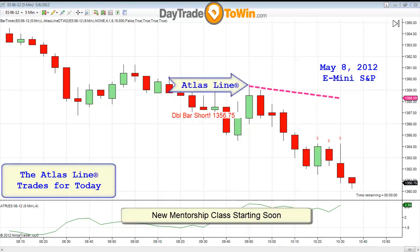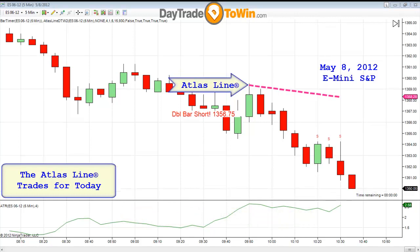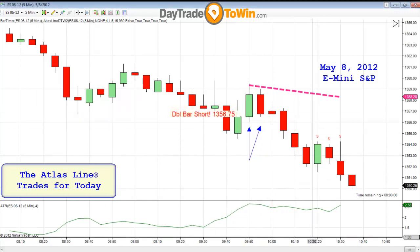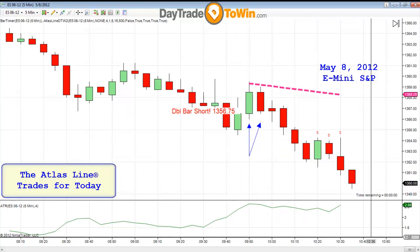What I want to show you today is what's happening in the e-mini S&P. I'm going to show you the Atlas Line trade of the day. Those of you who have the Atlas Line, you know the order already. 1356.75 is the entry, and the reason being is that we have two consecutive closings below the Atlas Line. So we're going short at 1356.75.